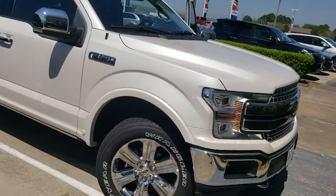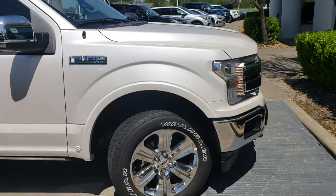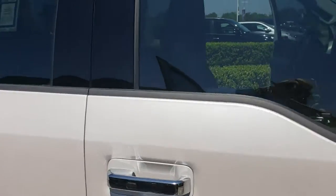A little tight quarters here, I apologize for that. As you can see it has the chrome wheels, the camper mirrors, the power running boards. It is the 4X4 off-road edition.